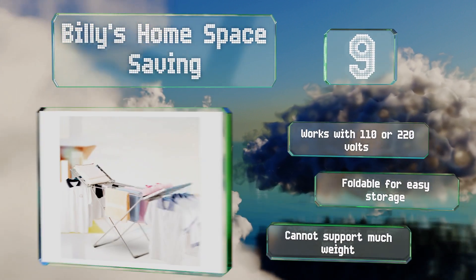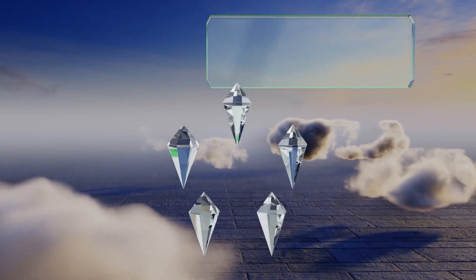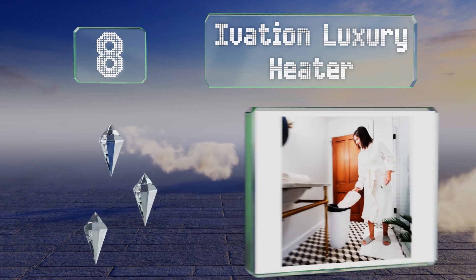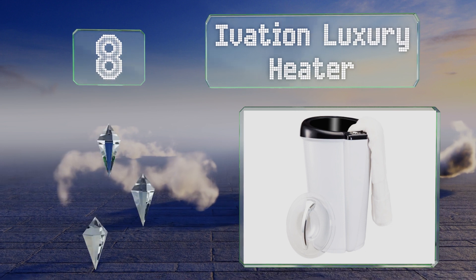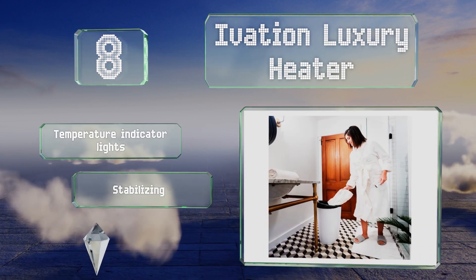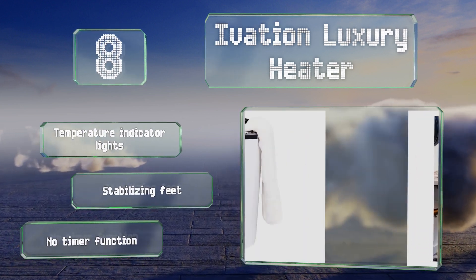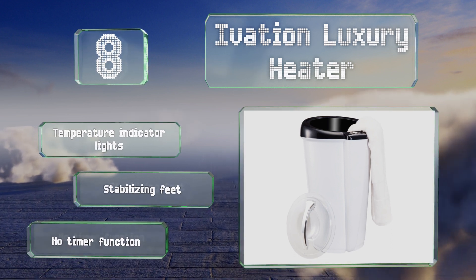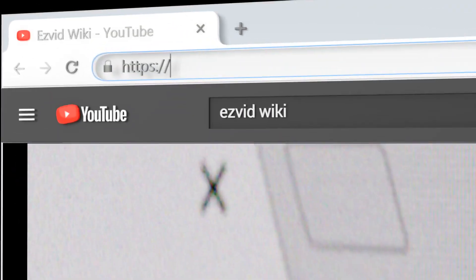But it can't support much weight. Coming in at number eight, the Ivation Luxury Heater is deep and spacious enough for two oversized towels or other items like a bathrobe. It's got a preheat function that will keep items aired for up to 20 minutes and a transparent lockable lid for safety. It comes with temperature indicator lights and stabilizing feet. However, there's no timer function.